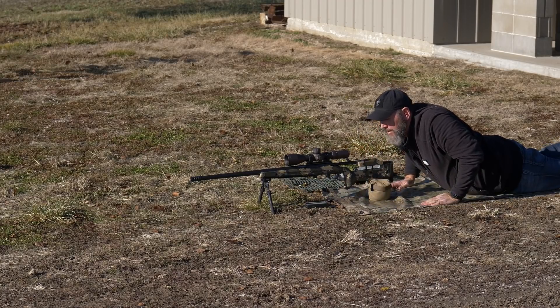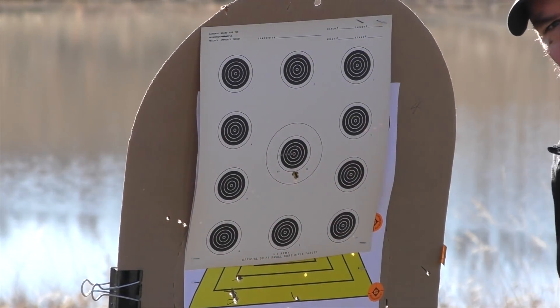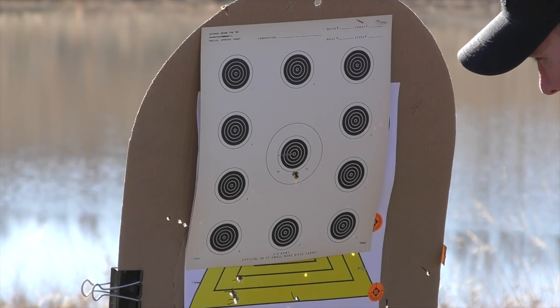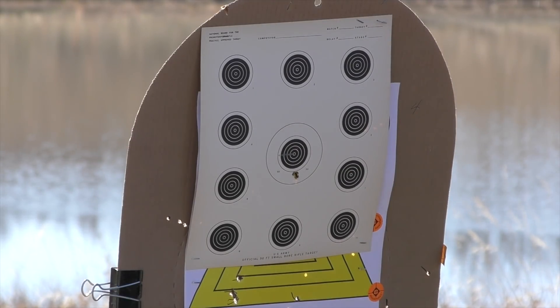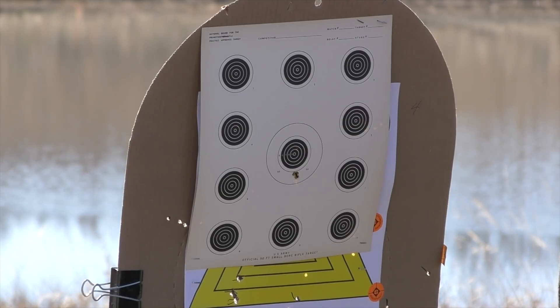All right. I'm going to run down there and figure out what we did. I just can't really believe what I'm seeing. The gun shoots well, but usually not that well. That's three shots and a third of an inch at 300 yards. I'm going to take it, I guess. I don't anticipate the other groups are going to be that good.